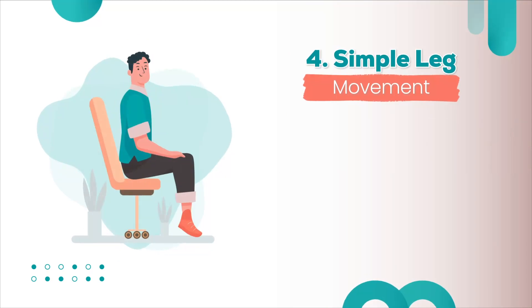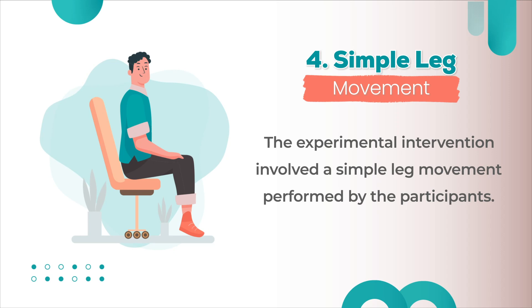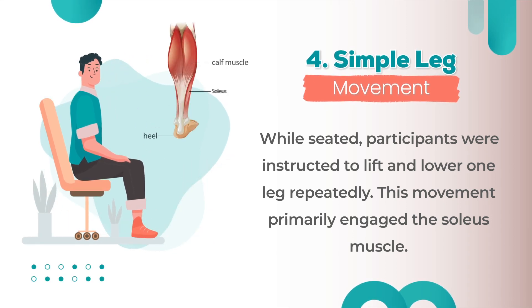The experimental intervention involved a simple leg movement performed by the participants. While seated, participants were instructed to lift and lower one leg repeatedly. This movement primarily engaged the soleus muscle.